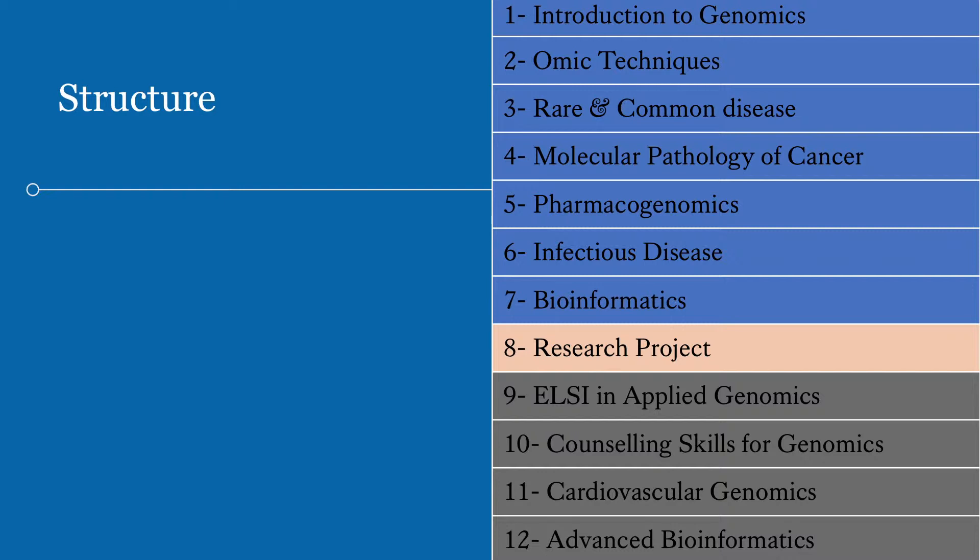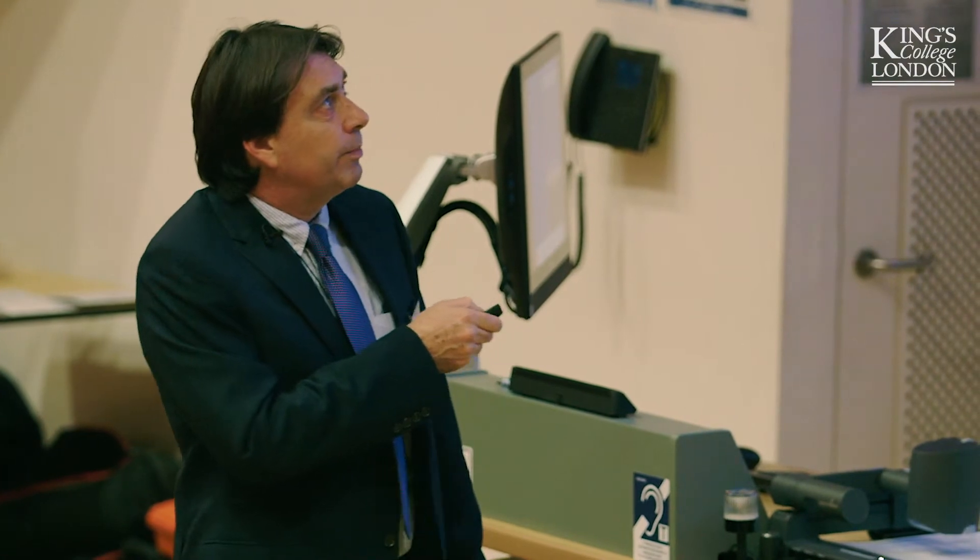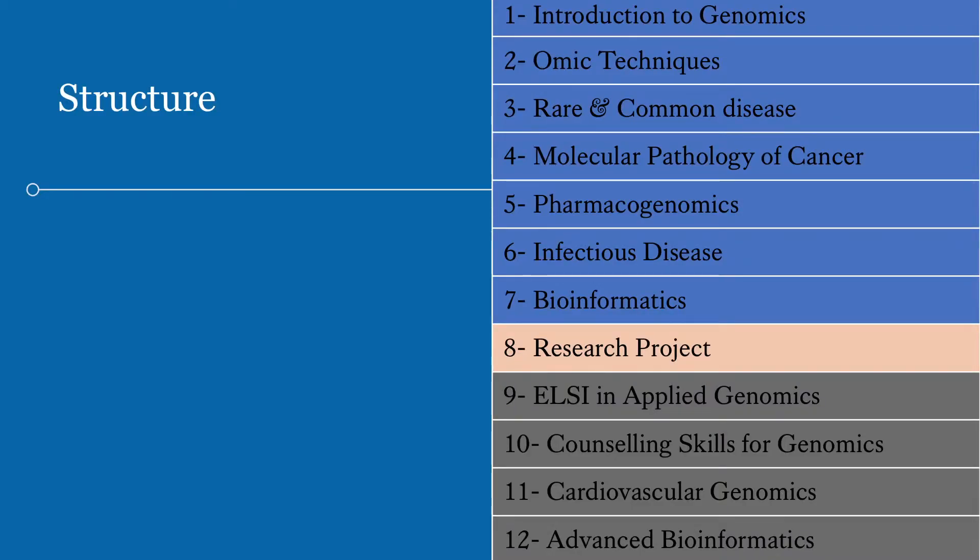Then we have a series of modules looking at ways we apply these techniques in different areas of healthcare. We look at rare or common diseases — rare diseases affecting small parts of the population like neurodegenerative conditions, or common diseases like diabetes affecting large groups. Then we have a module on how genomic medicine has been applied to cancer. We now don't look at cancer as just cancer — we look at prostate cancer, breast cancer, lung cancer as different forms, what makes them different, how we treat them differently, and how we treat different individuals with those different cancers.